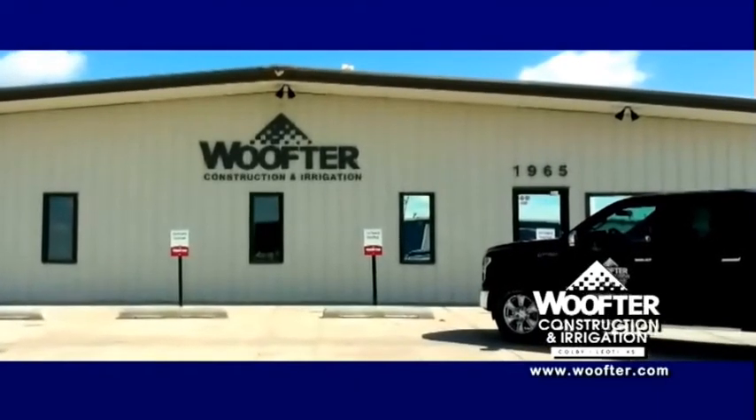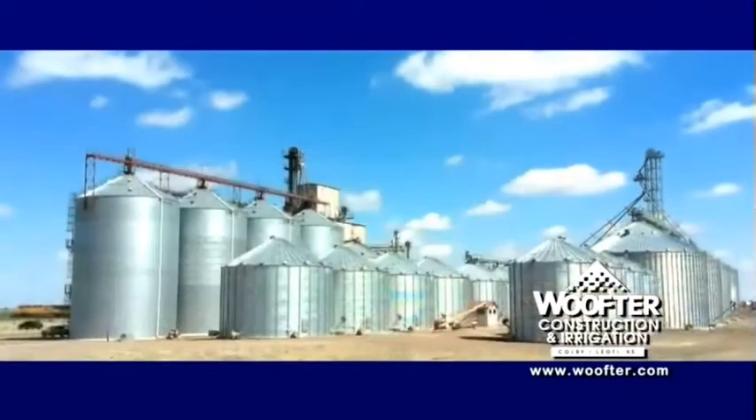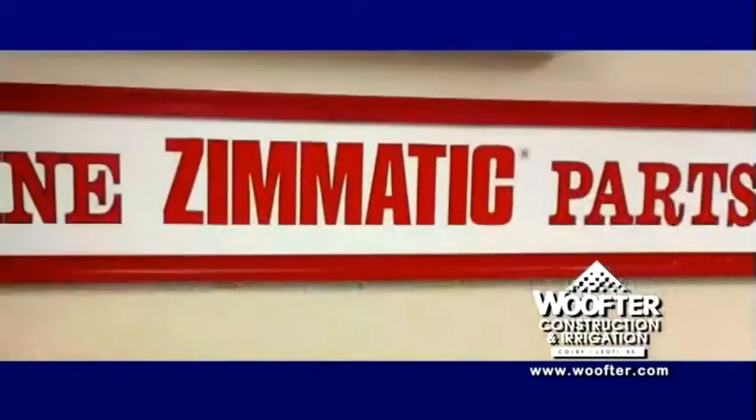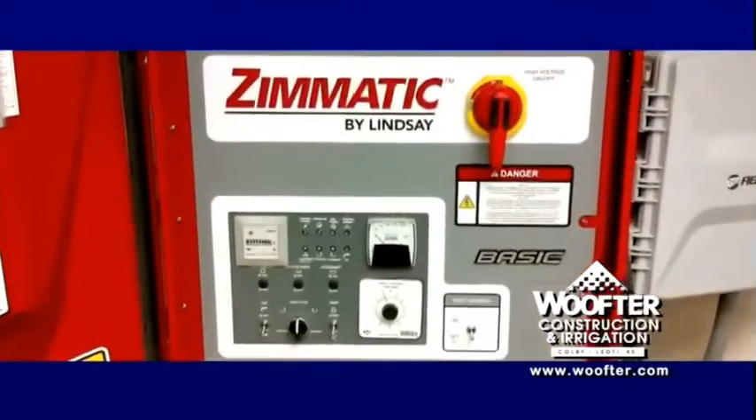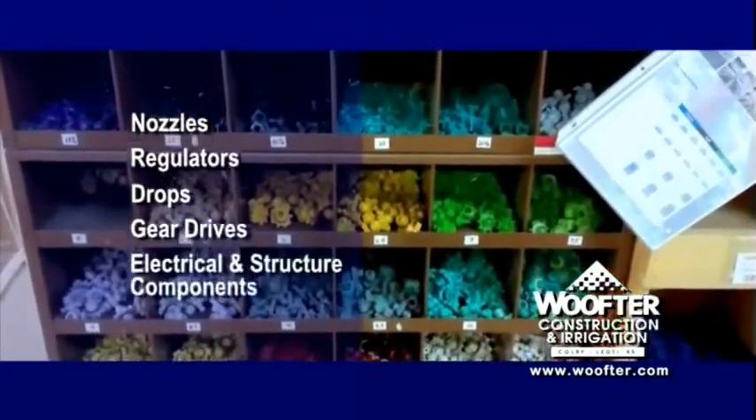Wulfter Construction and Irrigation has been around a long time and a lot of folks have trusted them to design, build and service all sizes of commercial and on-farm storage for grain and equipment. Wulfter is also known for their outstanding irrigation division where they stock a complete selection of nozzles, regulators, drops, gear drives, electrical and structure components.